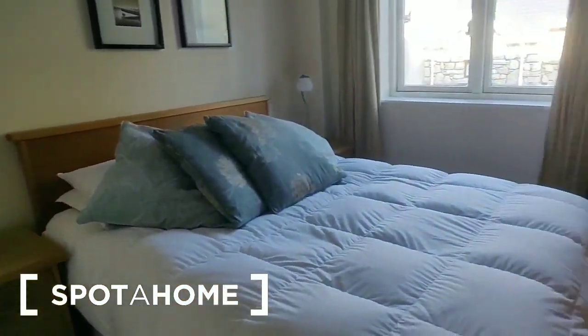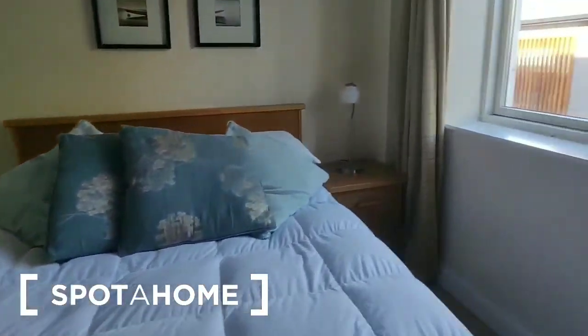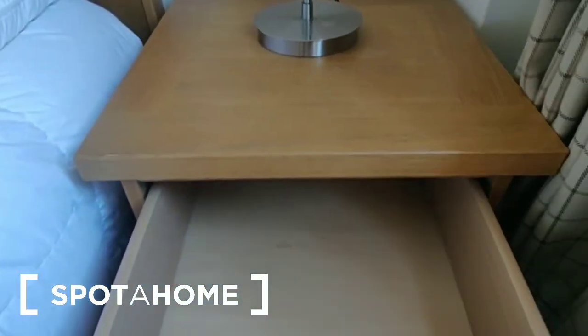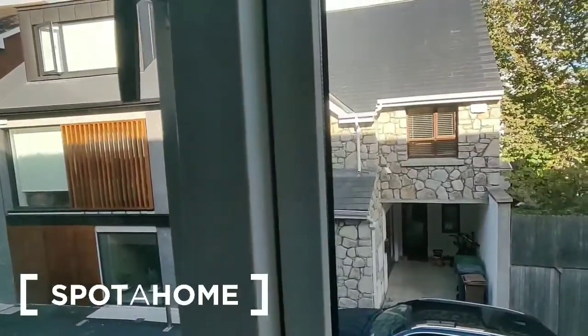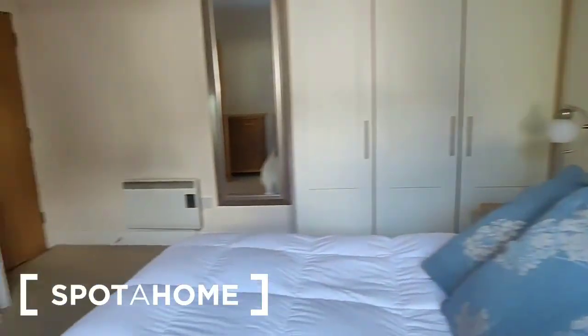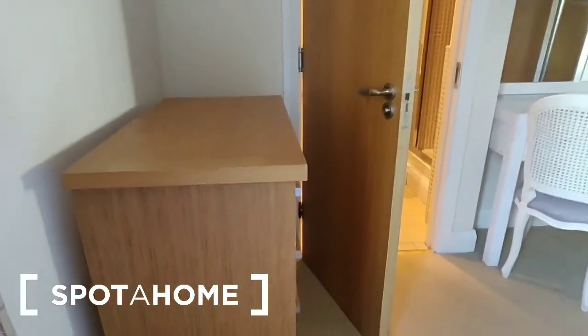This wardrobe is kind of double-sized and it goes right to the ceiling. There's the bed again with bedside lockers on either side — look at the size of the drawers, larger one on the bottom. This is the same aspect as the first bedroom, so again you're looking out over that residential lane. There is a desk at this wall and also a chest of drawers.